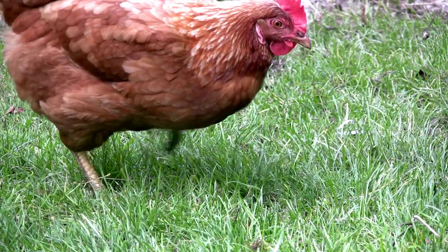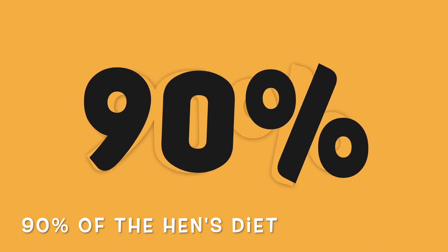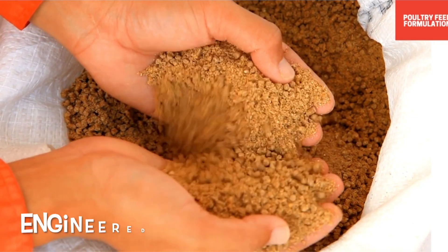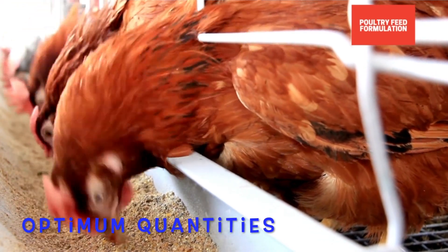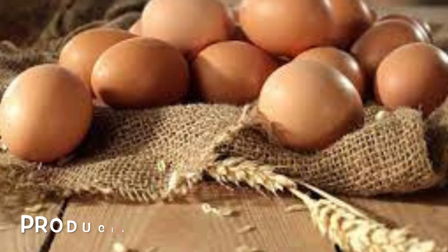It is critical that the full feed accounts for at least 90% of the hen's diet. On our farm, we provide complete layer feeds since they are engineered to supply all of the nutrients hens require at the optimum quantities. It's comforting to know that each bite of feed is carefully balanced to keep our hens healthy and producing high-quality eggs.